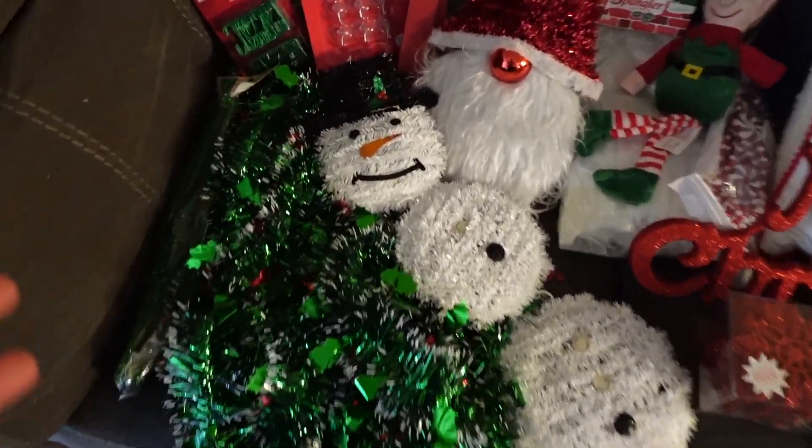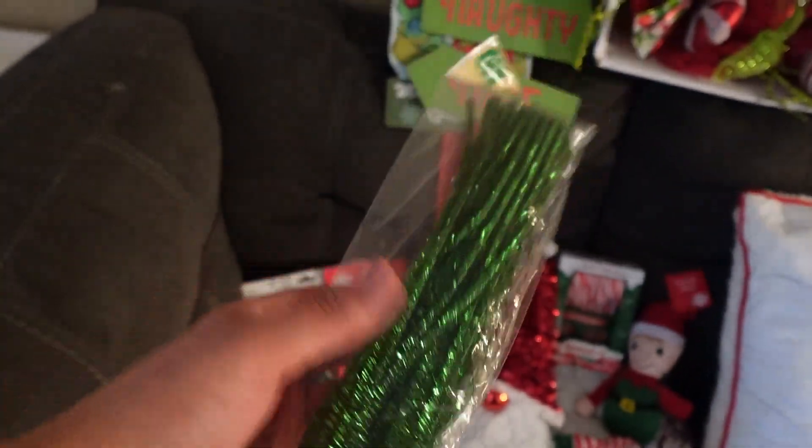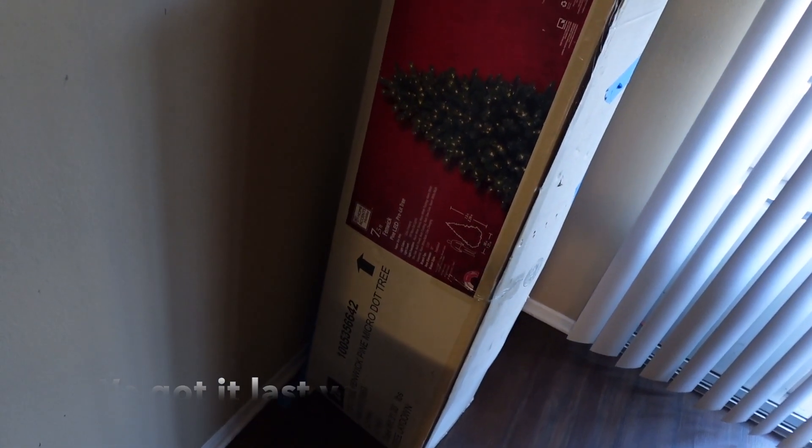Let's start off with Dollar Tree stuff. I got these — not zip ties, they literally say right there: tinsel stems. Just in case I need to use them for the Christmas tree. The Christmas tree we're going to be using is this one. We got it at Home Depot. It was on sale, actually. Danny purchased it and it already has lights. It's really, really nice.